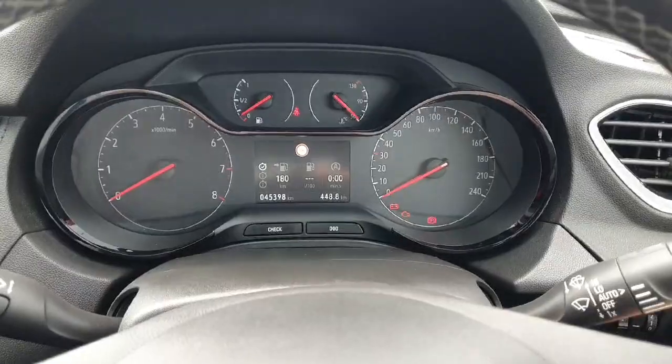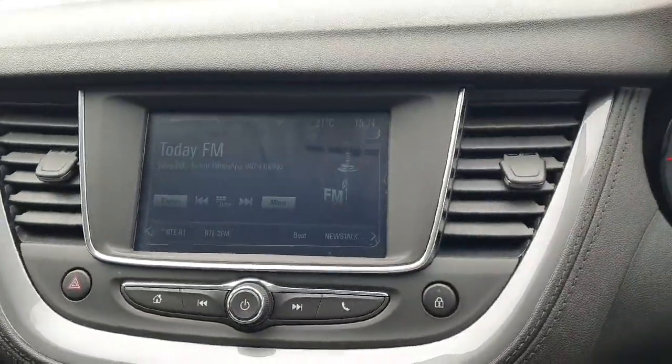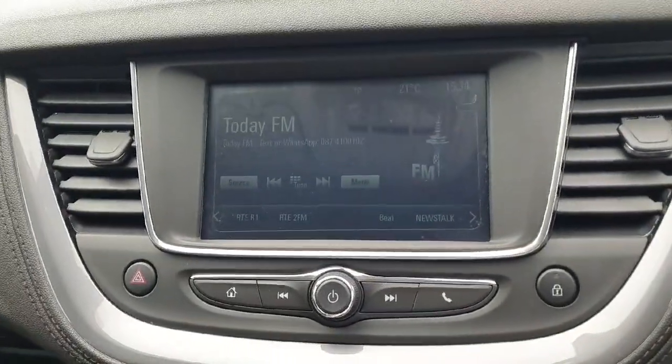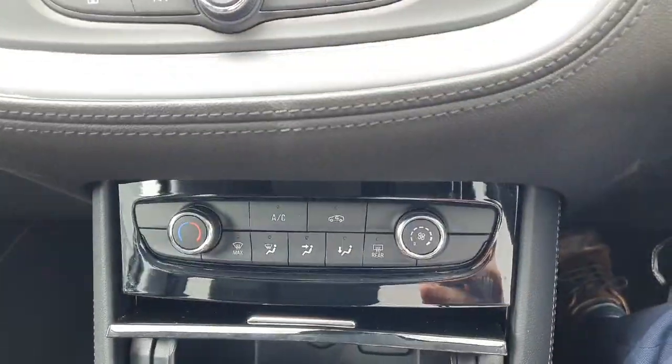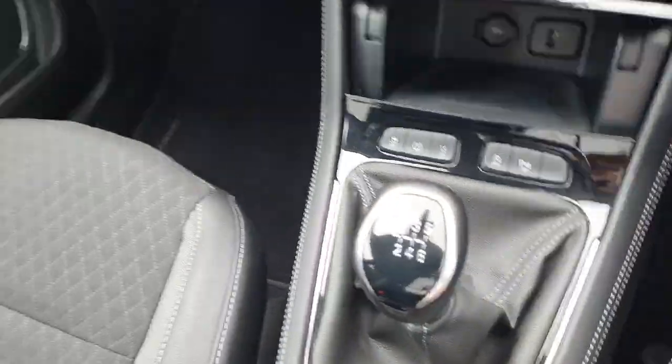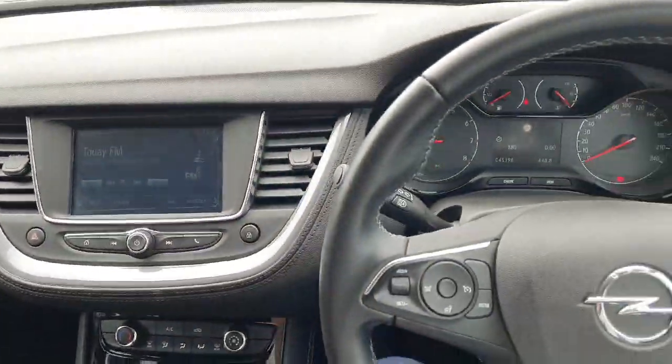It's got sign recognition as standard. Moving over to the entertainment system, it has Apple CarPlay and Android Auto as standard. You also have a reversing camera built into the screen, air conditioning, six forward speeds, and as you can see the finish throughout the Opel Grandland is absolutely superb.